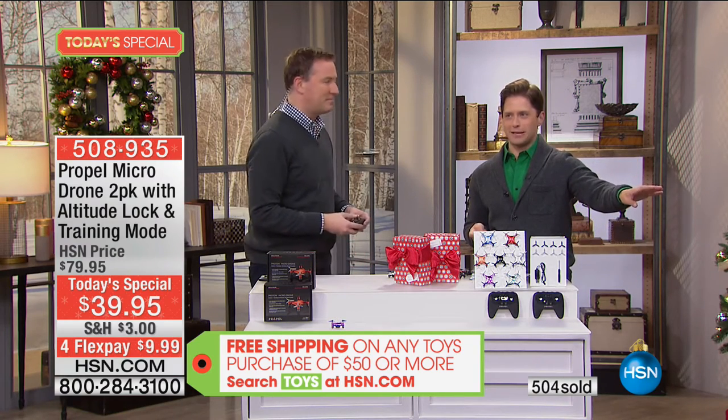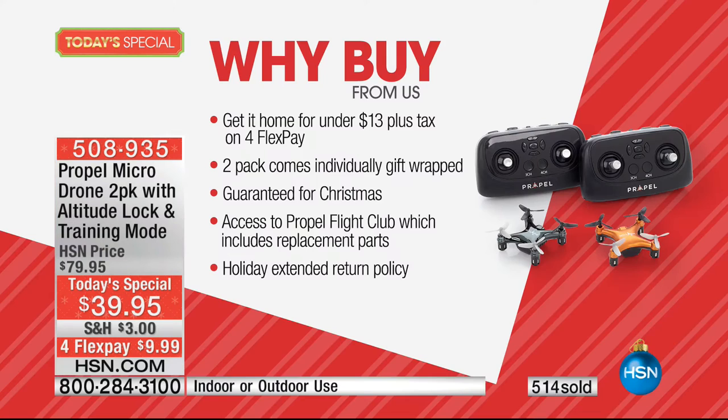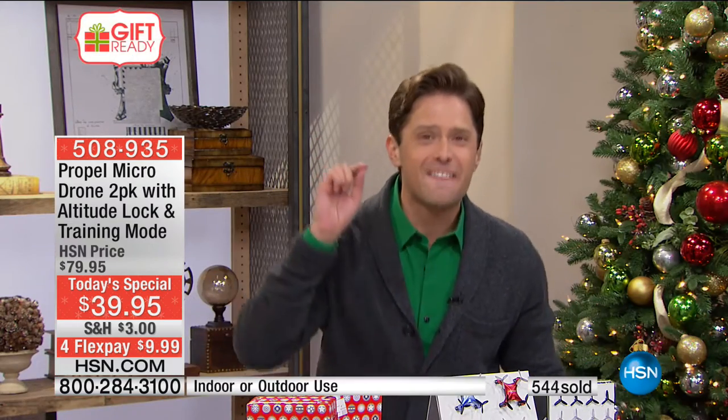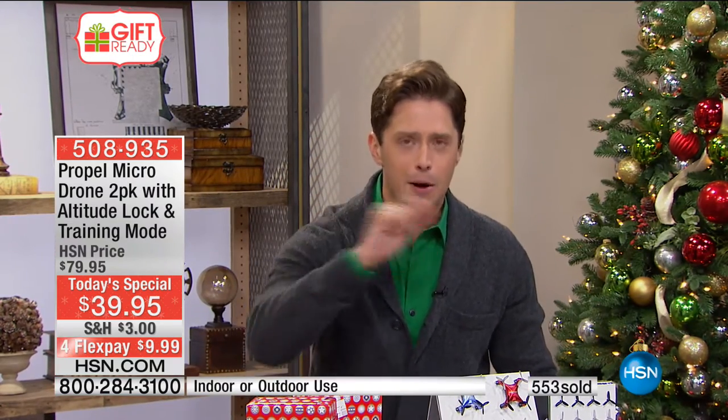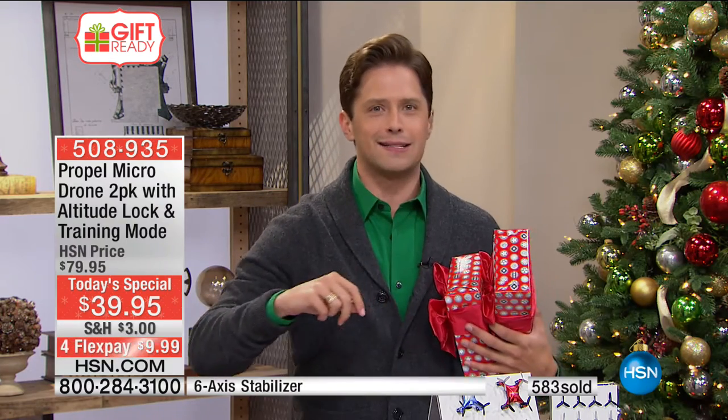We did a last-minute big price break on this. This was supposed to be a $50 today's special but the flex is now under $10 — we made it officially feel like a BOGO, a buy-one-get-one. It is 50% off, which means it's now on flex pay interest-free for less than $10 on your credit card for two individual gifts and two individual remotes.